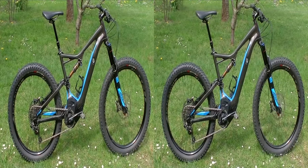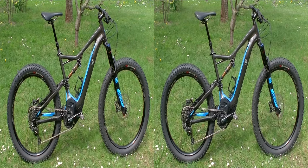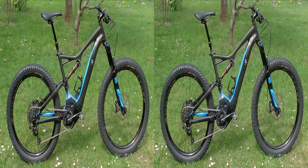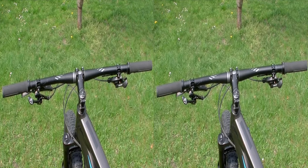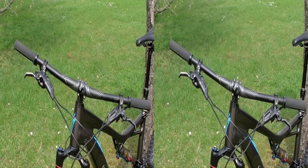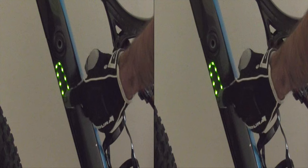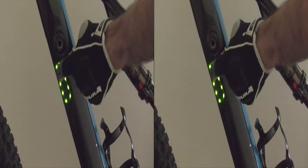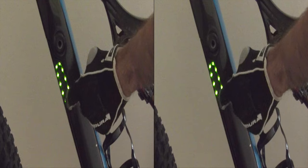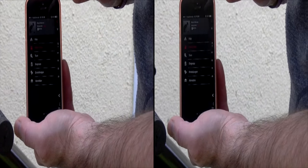Unser Testrad, das Turbo Levo FSR Expert, ist der beste Beweis dafür. Es ist das Top-Modell von drei Fullies, dazu kommen drei Hardtails. Zum eleganten Erscheinungsbild trägt auch der Verzicht auf Display und Bedieneinheit am Lenker bei. Stattdessen kann man direkt an der Batterie zwischen den drei Unterstützungsstufen wählen und den Ladestand erfragen. Die Batterie am Testrad hat 504 Wattstunden; Software und Batterie kommen von Specialized und bieten via Mission Control App viele Einstellungsoptionen.